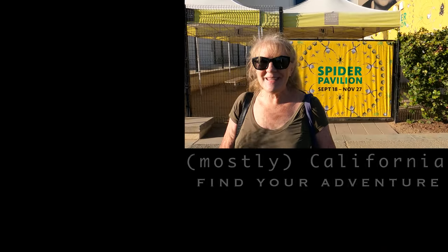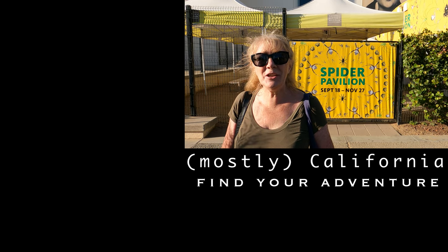I hope this helps you find your adventure. Thank you for watching.